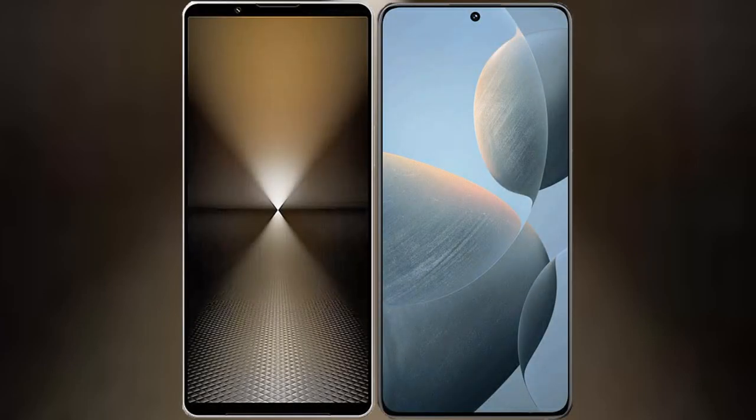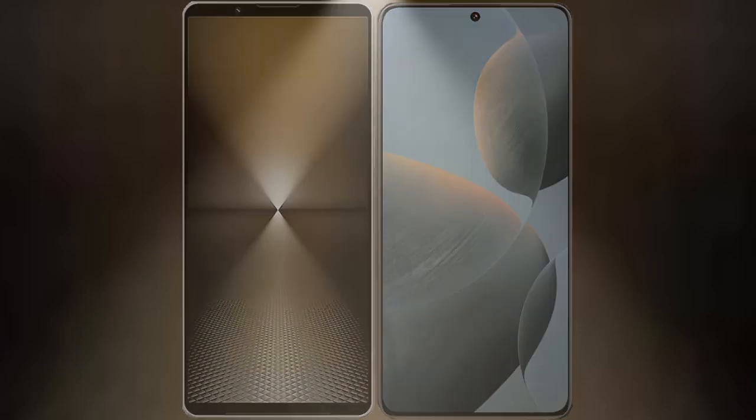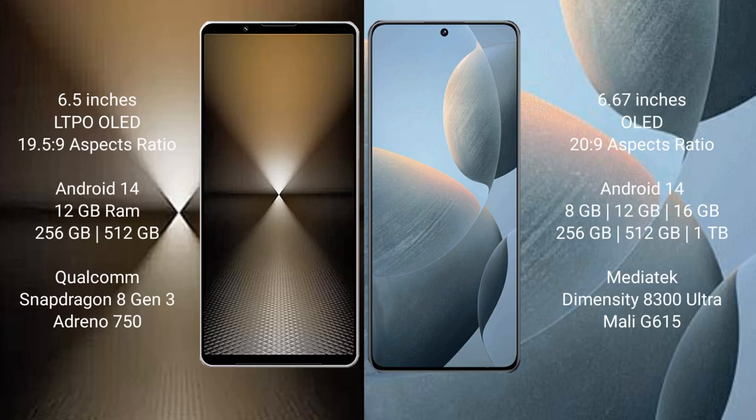I will compare the new Sony Xperia 1 Mark 6 with Redmi K70E. Sony Xperia 1 Mark 6 comes with a 6.5-inch LTPO OLED display. Redmi K70E has a 6.67-inch OLED display.